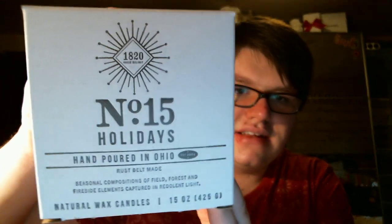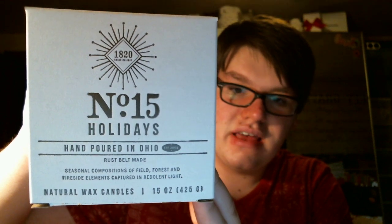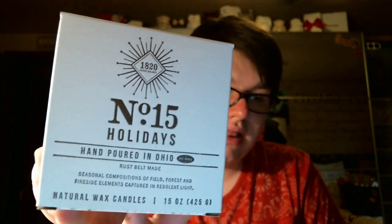These are her new holiday candles, and I definitely want you guys to get an opportunity to try them. The packaging is gorgeous — look at that. All hand leather pressed. It says 1820 House number 15, because it's 2015 holidays, hand poured in Ohio, Rust Belt Made — which is the company that she uses to letter press her stuff. Seasonal compositions of field, forest, and fireside elements, captured in candlelight.